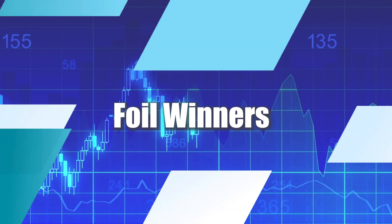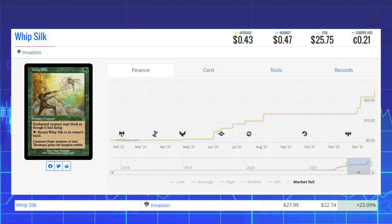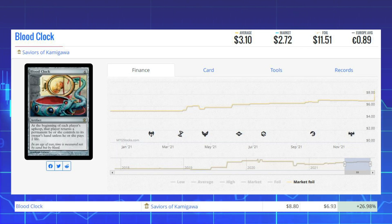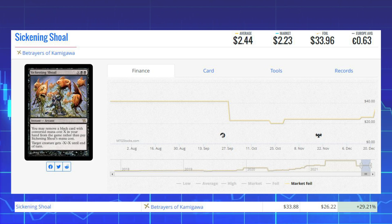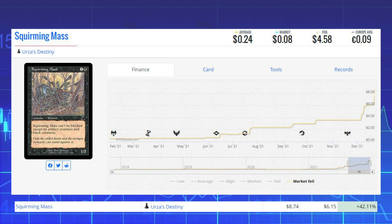Now looking at the biggest foil winners of the day: Whip Silk from Invasion is up 23.09% from $22.74 to $27.99. Retraced Image from Torment — a rare old-frame foil — is up 25.05% from $28.78 to $35.99. Blood Clock from Saviors of Kamigawa is up 26.98% from $6.93 to $8.80. Sickening Shoal from Betrayers of Kamigawa is up 29.21% from $26.22 to $33.88.